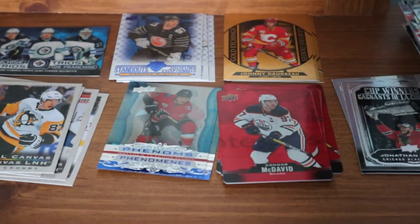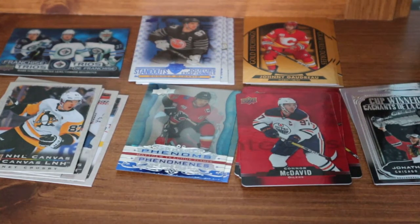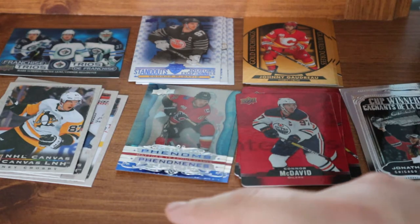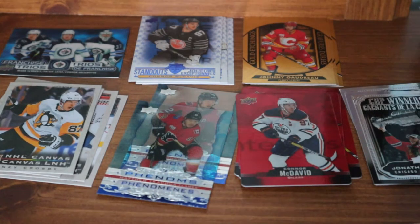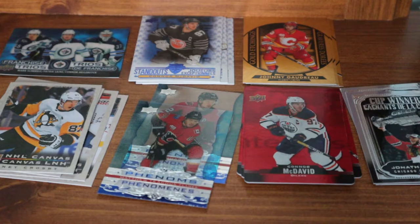Alright, here's the recap. We have the Sidney Crosby Upper Deck canvas, we got a Trios card, a couple All-Star Standouts — one is a double. We got two clear cuts this time — last video we only got one. A pile of red die cuts, not many doubles in those. In this video we got two Panarincanvas cards and I already have one, so if you need a Panarin Upper Deck canvas, let me know.